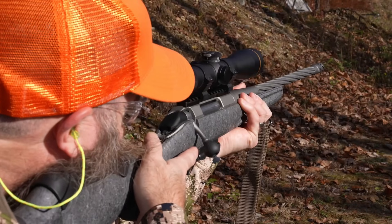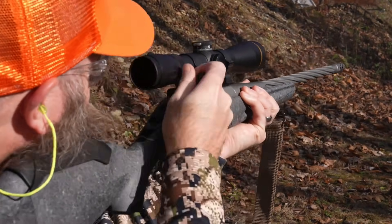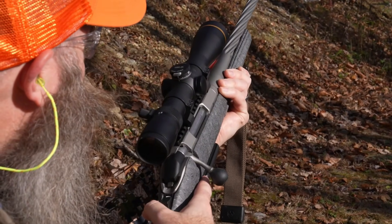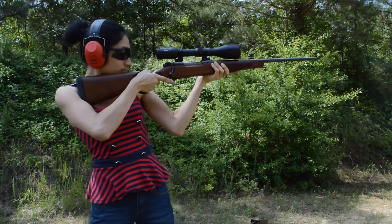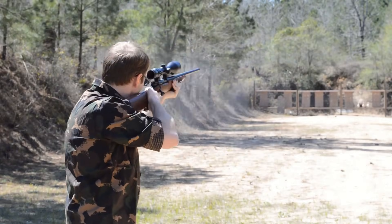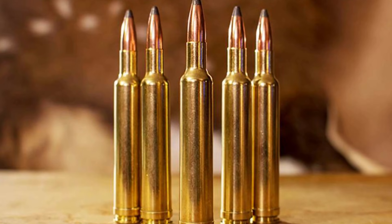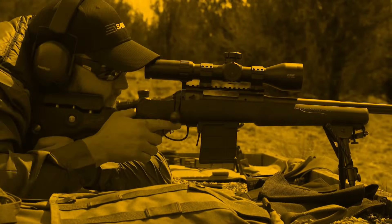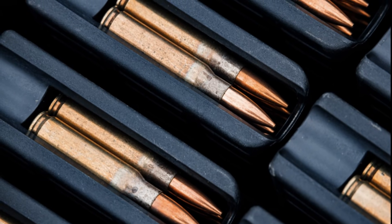You never find the failure point of a cartridge when you are punching paper at 100 yards on a bluebird day. You find that limit when the buck of a lifetime steps out at 300, you break a clean shot, and the round just fails to deliver the kinetic energy needed to shut the lights out. That is why we need to strip away the nostalgia and look at the cold, hard data. The .243 Winchester is a phenomenal tool, but it has hard ceilings that the old-timers forget to mention and the rookies haven't learned yet.